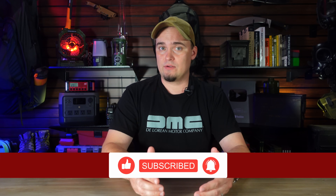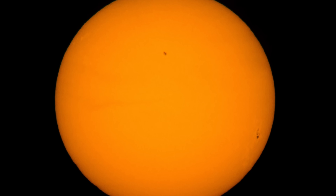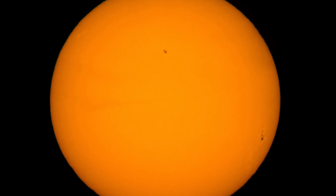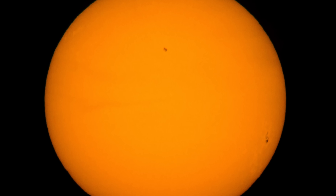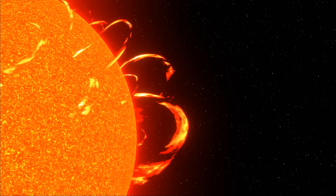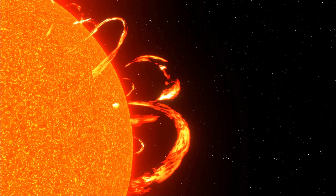In the middle of those cycles, which is kind of where we are now, tends to be the most active. If you have the right equipment, you could see more sunspots — those darker, cooler areas on the surface of the sun — and those are where solar flares and coronal mass ejections, also called CMEs, come from.